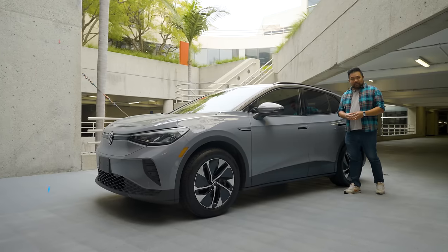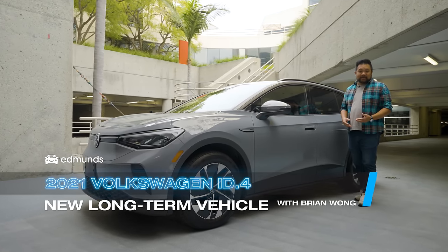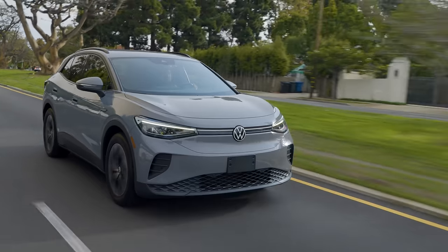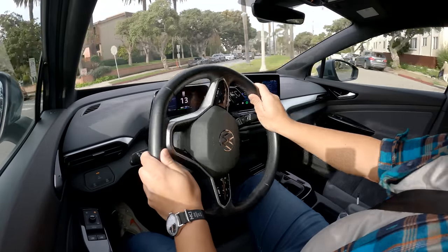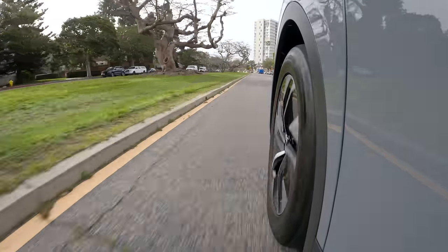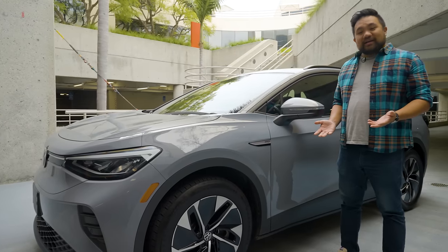We've had this 2021 Volkswagen ID.4 in our long-term fleet for about 9 months and 6,000 miles now, which means it'll still be a few months until we finalize our opinions and overall efficiency numbers for this vehicle. But in that time, there's plenty we've learned about the ID.4 and we can't wait to share it with you.